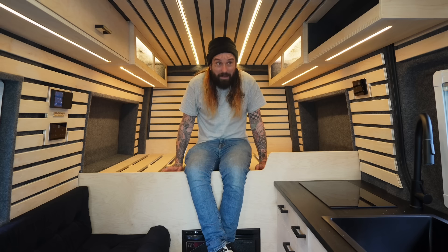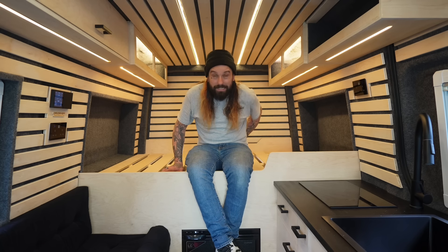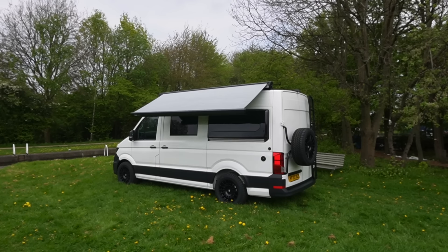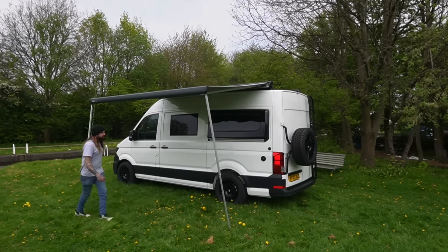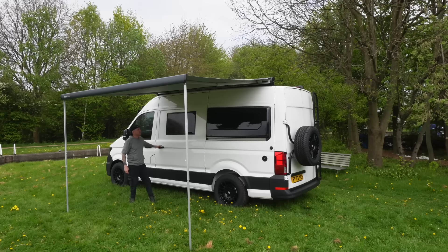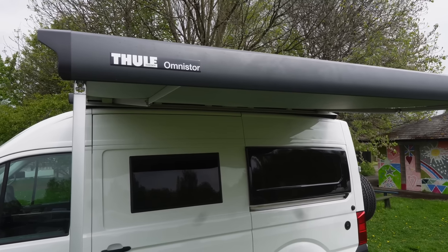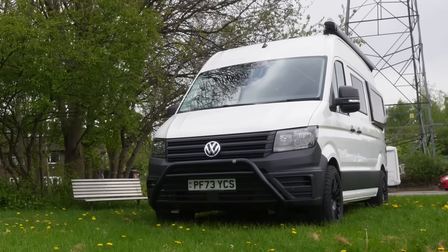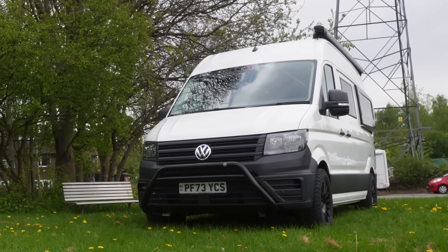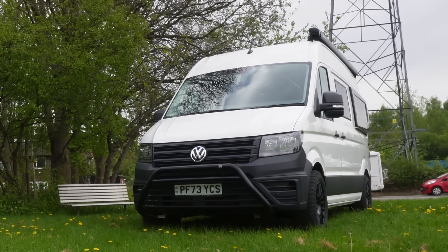On the outside of the van above the sliding door we have the Thule awning, a premium awning — wind-resistant, holds securely to the ground, and in a sexy black color which contrasts beautifully against the white van. At the front of the van the customer requested a bull bar or crash bar — an extra safety feature for him, but it also looks really cool.